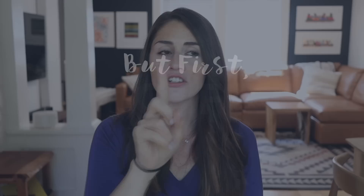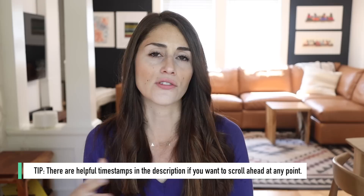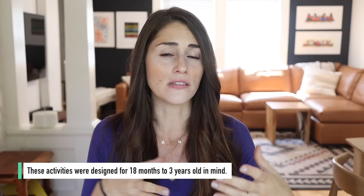First, a few quick notes before we jump into activities. One: my son is currently almost two years old, so the majority of my activities are sort of around that age, looking at like 18 months to three years. For some of the activities I'm going to offer some modifications and scaffolding you can do to make it either a little easier or a little bit more difficult depending on where your child is.